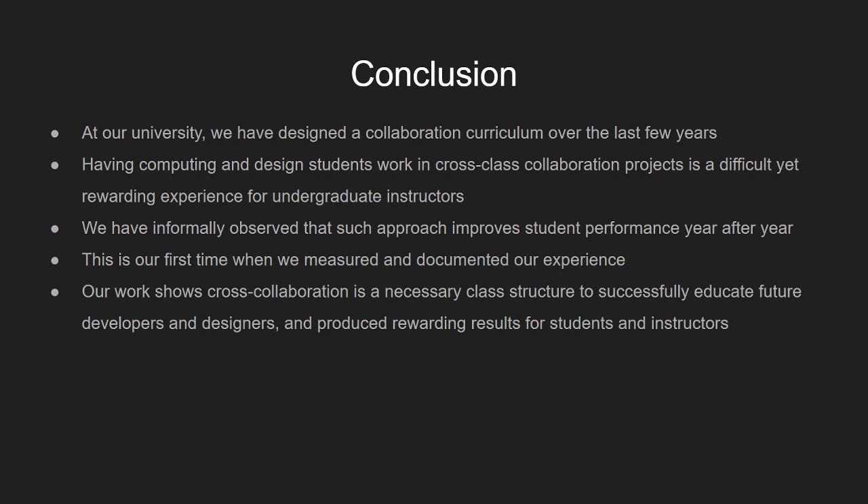In conclusion, at our undergraduate computing and design curriculum, we've designed a collaborative curriculum over these last few years involving cross-class collaboration projects, which has been a difficult yet highly rewarding experience for both instructors and students. Every year we improve how the classes function, and this is our first time documenting and measuring quantitative and qualitative metrics. Our work shows that cross-collaboration is a necessary class structure in this type of interdisciplinary software development environment, successfully helping to educate our future developers and designers, and producing rewarding results. Thank you.